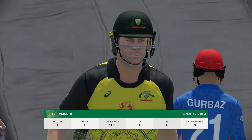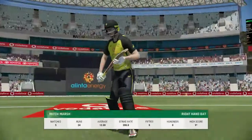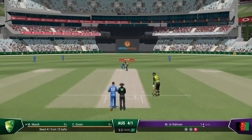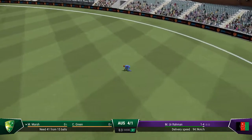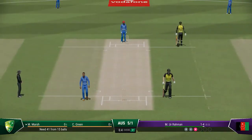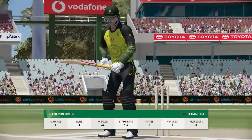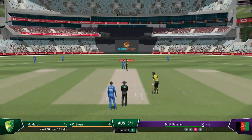An innings that promised much and really in the end delivered very little — pretty disappointing all round. Marsh comes out to bat in a bit of form, but it'll be interesting to see how they go today. Great fielding — that ball was flying. Marsh gets off the mark.